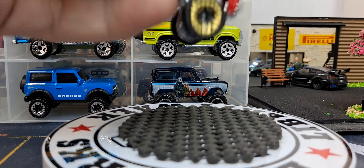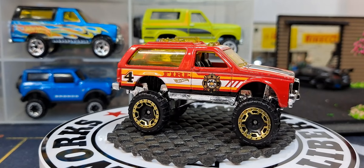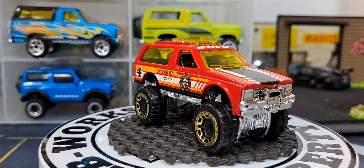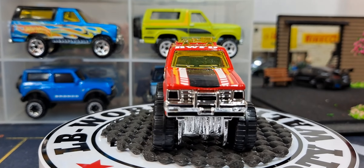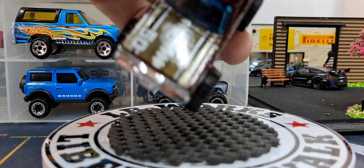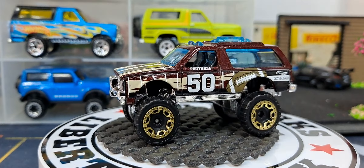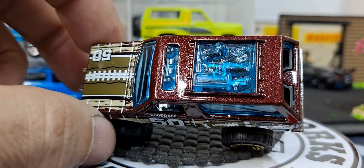Then we have this fire one — it looks pretty good in the fire deco. The police version I'd probably pick up. But this one — a football paint scheme — I could have definitely gone without. Kind of goofy; the hood looks like a big football.